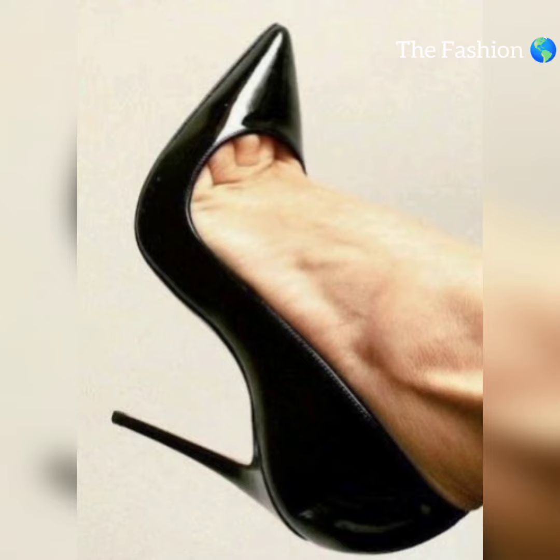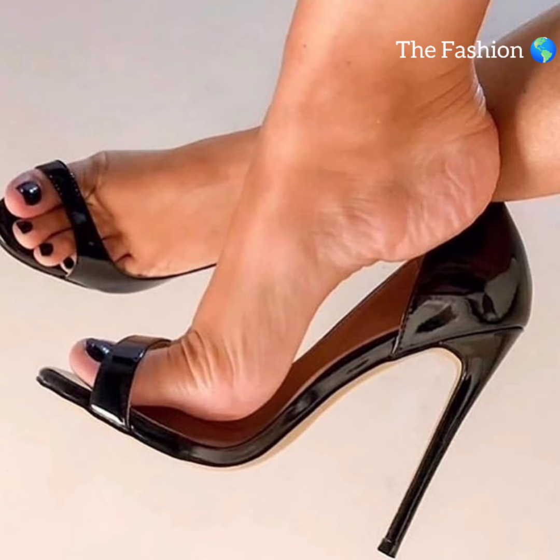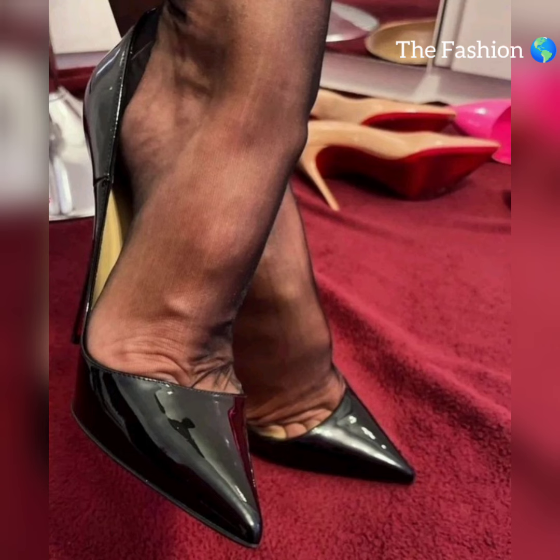Pair them with jeans and a crisp white shirt for a chic casual look. When choosing nylon stockings, consider the thickness, texture, and color. Different colors and patterns can dramatically alter your overall appearance.